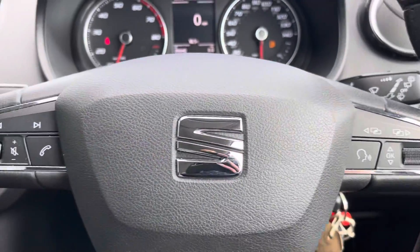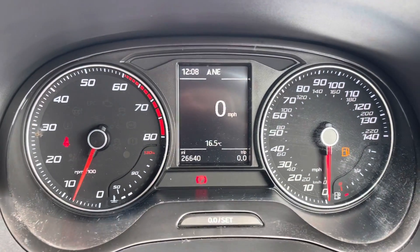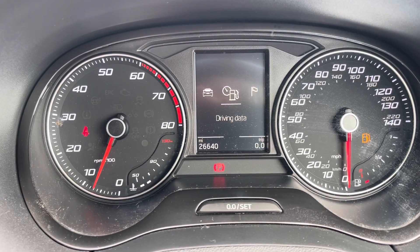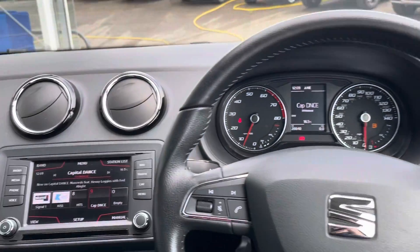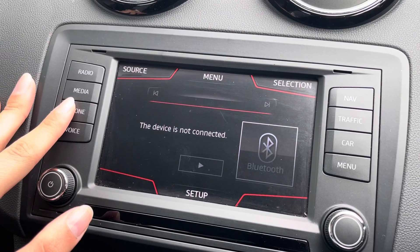On your steering wheel, you have voice control as well as hands-free options and volume controls. You can change your driver display to whatever you'd like, whether that's navigation, audio, telephone, vehicle status, and more. This car has done 26,640 miles, though this is subject to change due to test drives.